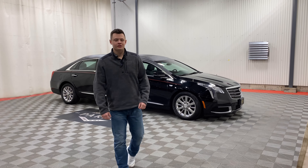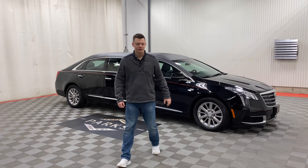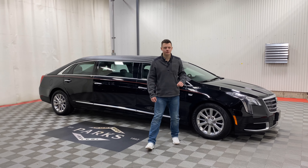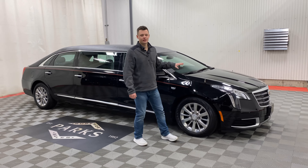Good afternoon. My name is Nathan Parks and this is a Dean Cadillac XTS Federal Coach six-door limousine. This vehicle has two-way clear strobes in the front grille, flag mounts and staffs. It is a beautiful black tuxedo top on black paint with a red stripe. The red stripe gives a great accent to the black paint overall.